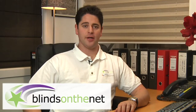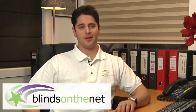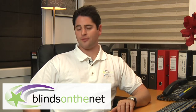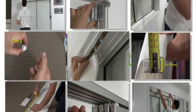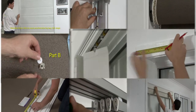We ship blinds Australia-wide. No matter how central or how remote your location, we can and probably have shipped there before. As we try to keep our prices as low as possible, we do not offer an installation service. Instead, we have spent our time filming full installation videos for all of our products, which is a huge help. We also have written instructions online as well.